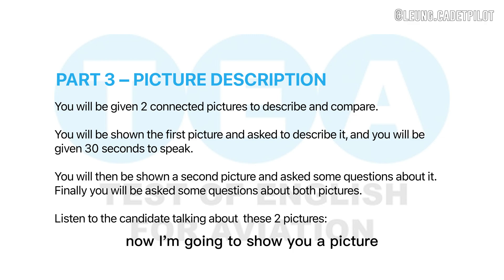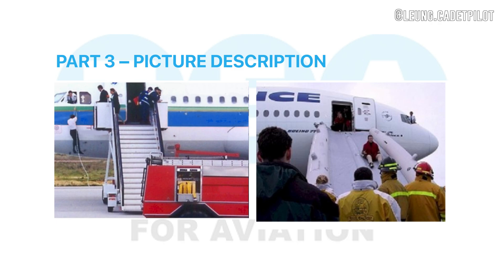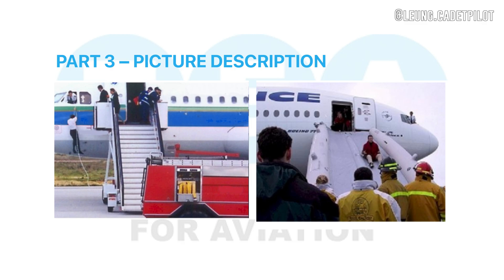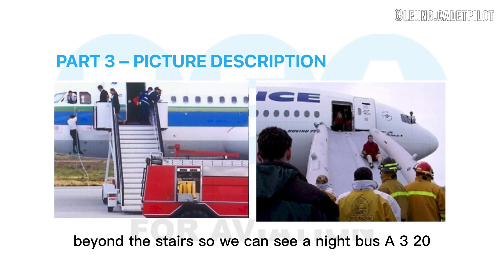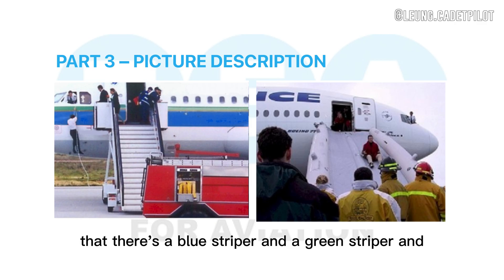Now I'm going to show you a picture. Please describe what you can see — you have 30 seconds. In this picture we can see in the immediate foreground a fire engine, and beyond this fire engine we can see the stair tracks used in the airport to let passengers get on a plane, and beyond the stairs we can see an Airbus A320 that has a blue stripe and a green stripe.